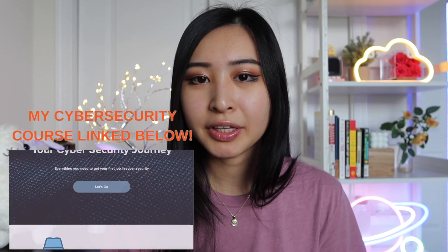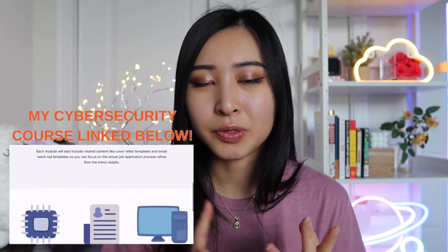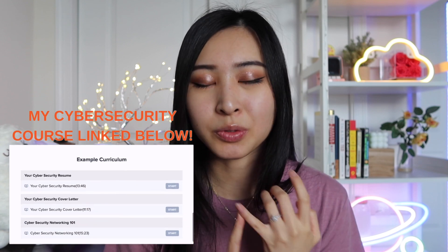If you're someone who's completely new to cybersecurity, you can check out my course on how to get your first job in cybersecurity. It covers everything from resumes and cover letters to cybersecurity interview prep, as well as the actual job application process I personally used to get both my first and second jobs in cybersecurity. It's linked in the description below.